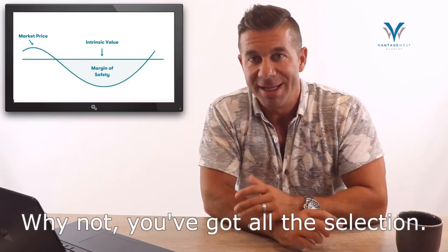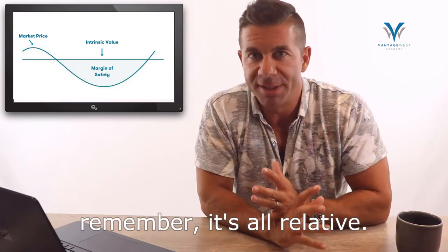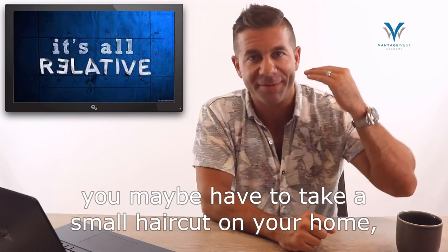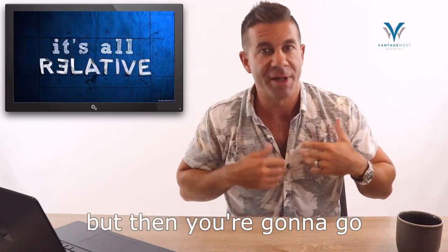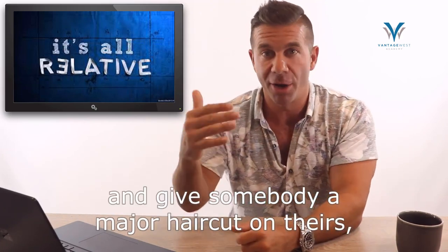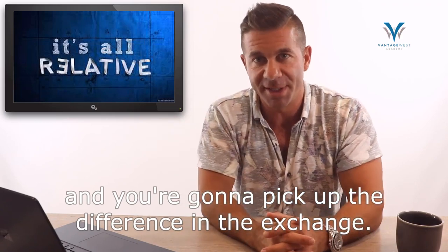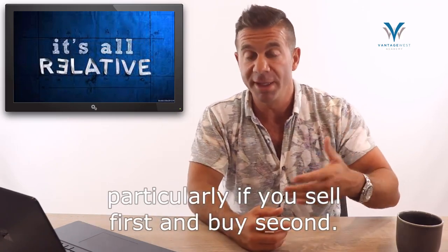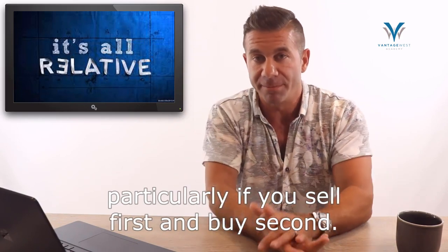If you're already in the market, remember it's all relative. If you've got a great negotiator on your side, you may have to take a small haircut on your home, but then you'll give somebody a major haircut on theirs and pick up the difference in the exchange. This market going down can really work well for you, particularly if you sell first and buy second.